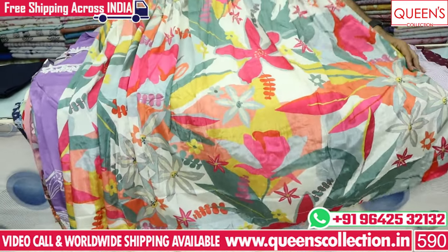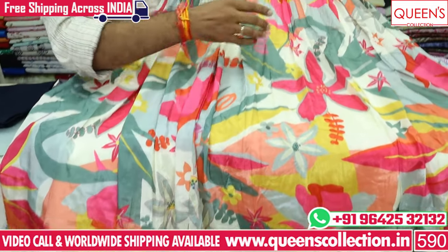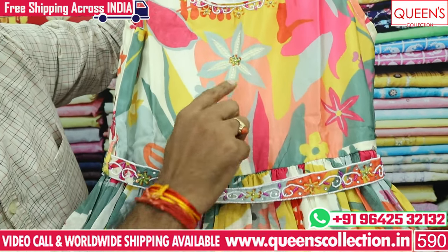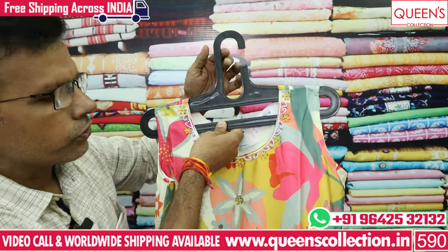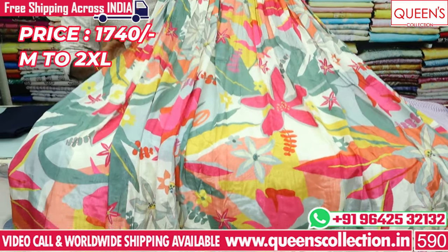Gowns are different varieties and they are very good. It's a Shinon type fabric — full heavy but looks very nice. The waistline is very good with a good belt and handwork. The body and neck are very good. The color combination is very good — it's a girlish, teenager look. In 1740, there are many uncommon varieties.